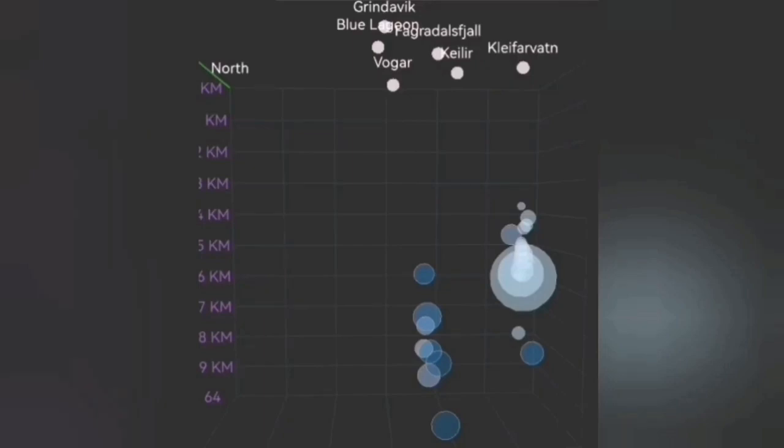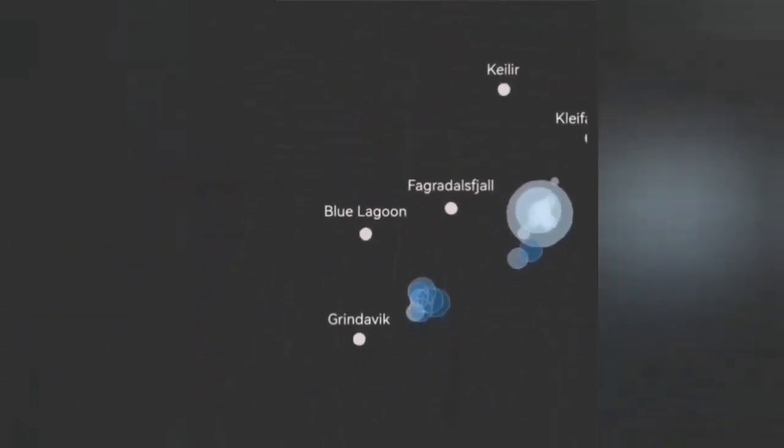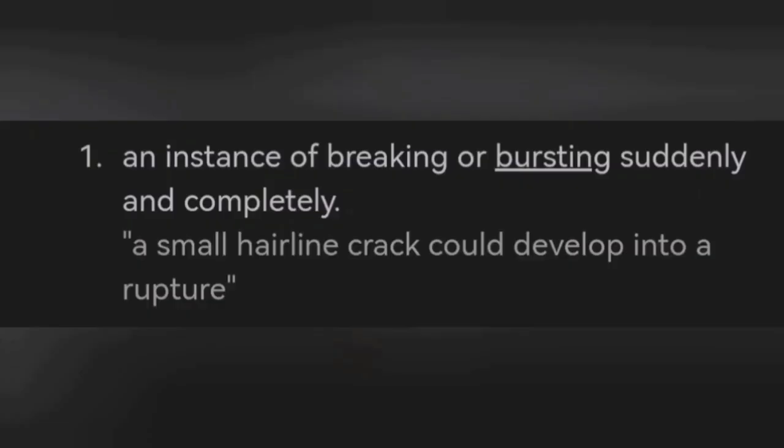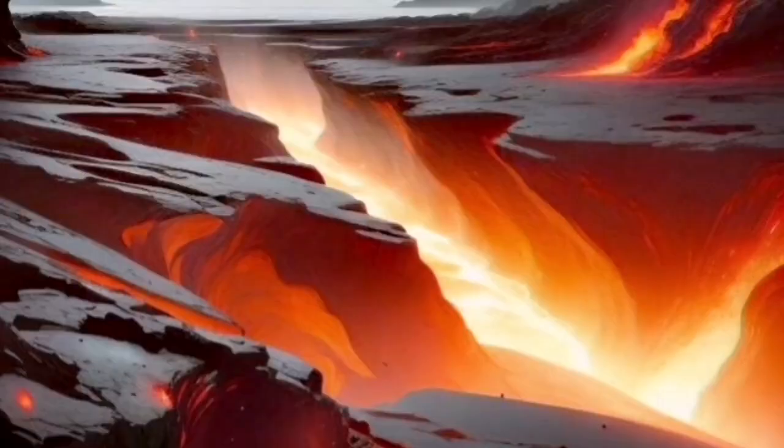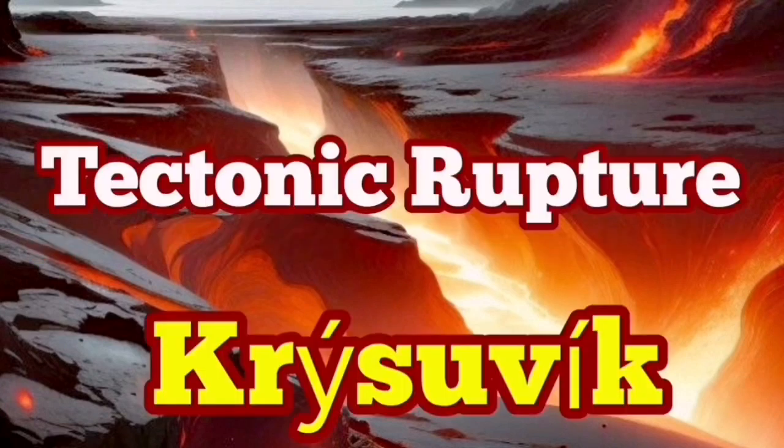These are the definition of purely tectonic events — a sudden jerky movement which creates rupture and breaking apart of the Earth's crust. This is the definition of rupture: breaking or bursting suddenly. An AI image was created to illustrate this kind of tectonic rupture of the Krýsuvík area to accommodate the movement of the peninsula.